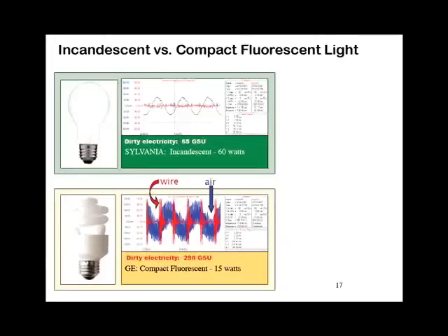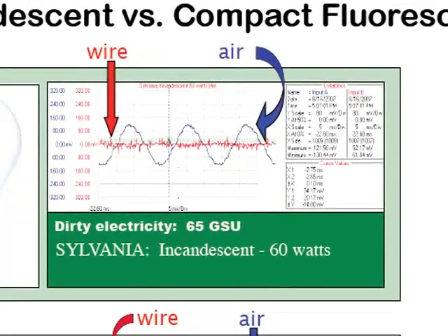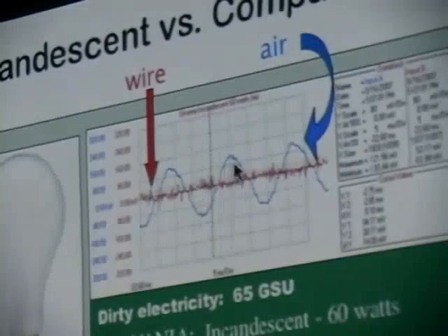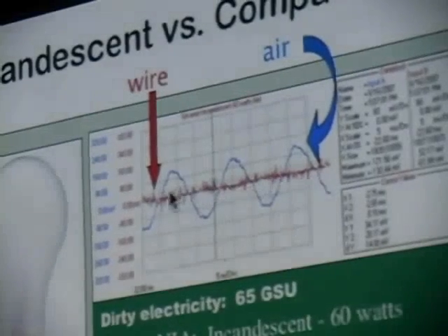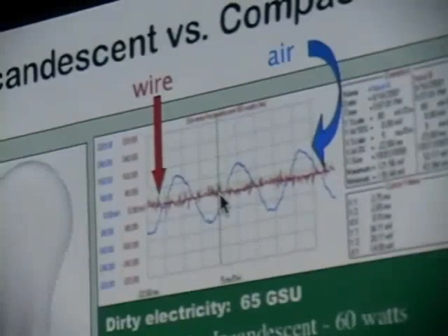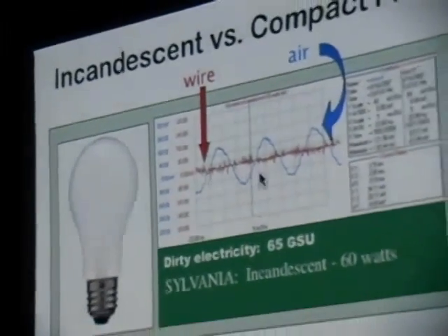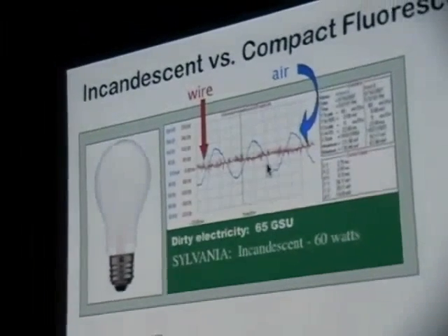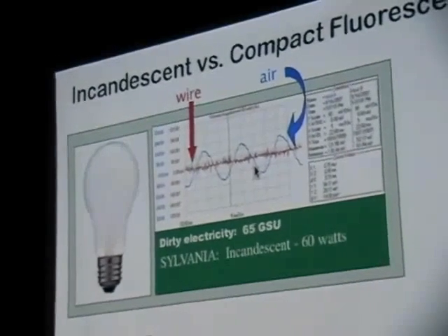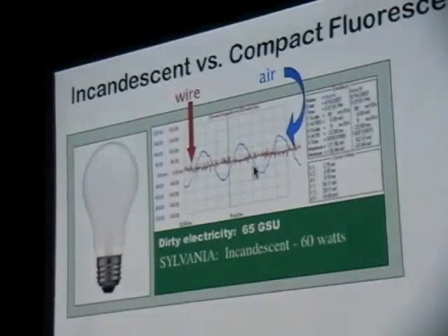This is an example of an incandescent lightbulb. Everything in red shows you the energy coming along the wire; everything in blue tells you the frequencies coming through the air. What you can see here is a nice 60-cycle frequency representing our electricity. This line has a few little spikes on it, but whether this incandescent lightbulb is on or off, we get exactly the same pattern. So this light is not contributing to the power quality or to radiation coming through the air — this is simply what's present in that room at that time.